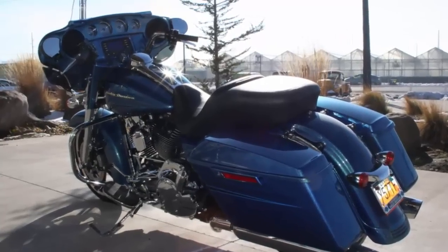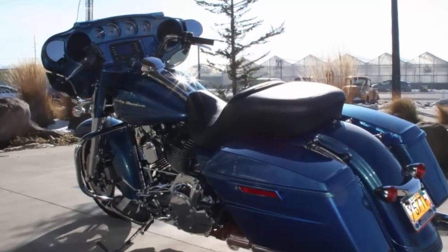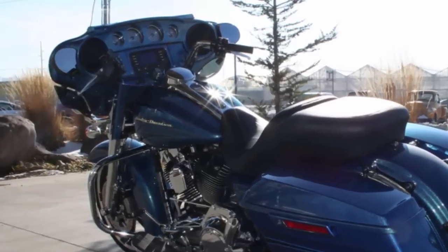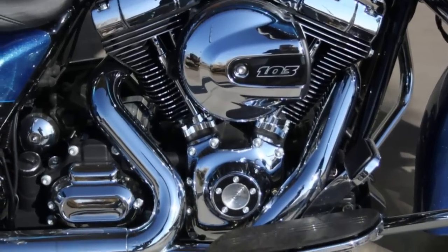Test ride it at Timpanogos Harley-Davidson. Boombox 4.3 infotainment puts out 25 watts per channel at 1% distortion. Big 103 high output engine.